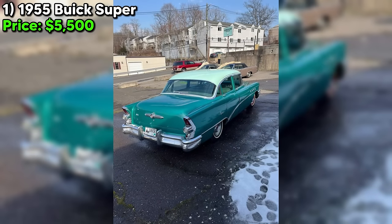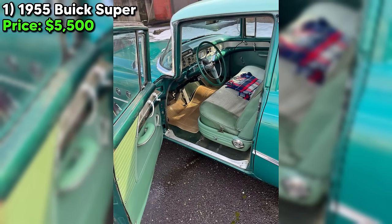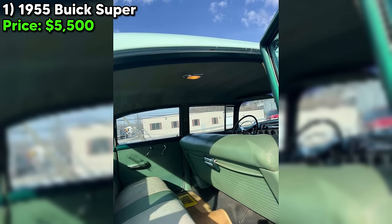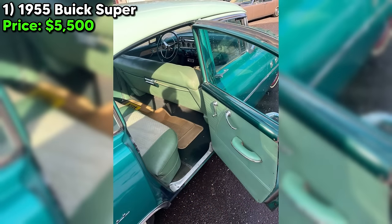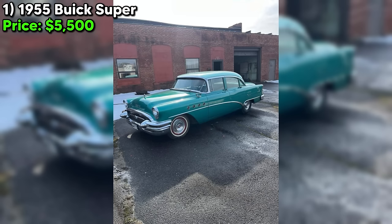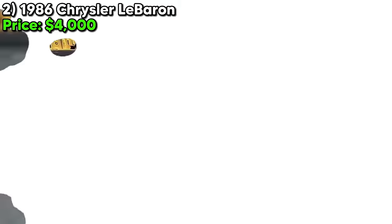Priced at $5,500, this 1955 Buick Super is a project, a piece of history, and a labor of love waiting for the right hands. It's situated in Waterbury, Connecticut, and the seller insists on in-person inspections to truly appreciate what this car offers. This Buick is not just a car — it's a legacy from a father, a journey back in time, and a challenge for those willing to bring it back to its former glory.